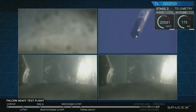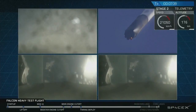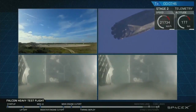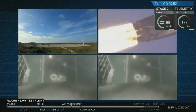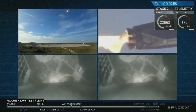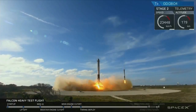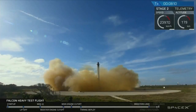We'll hopefully be able to bring you nice footage of that. Both side boosters on approach. Watch for the landing lights to deploy at the tail end of that burn. That landing burn has started. Side boosters' landing lights have deployed. And the Falcons have landed!